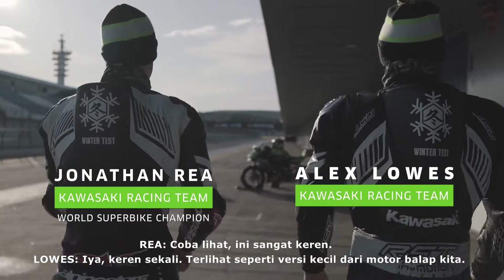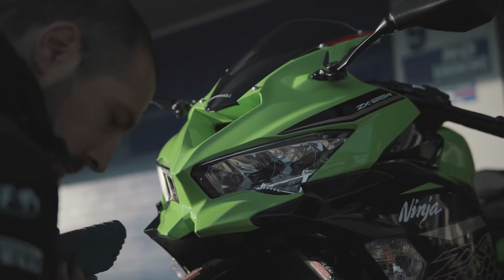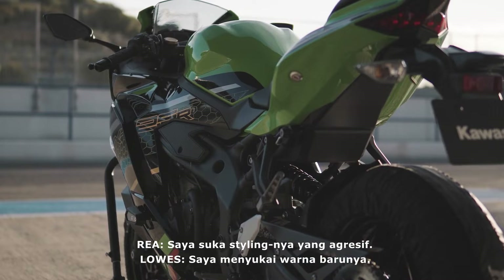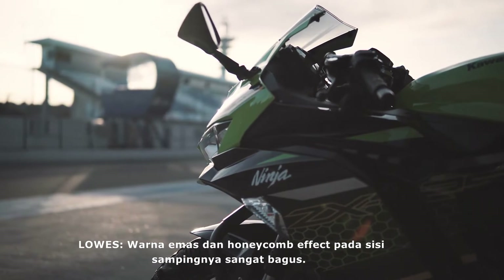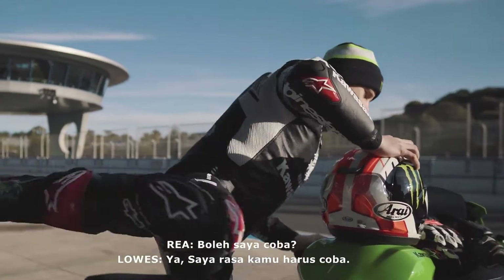That looks super cool. It's like a small version of our race bike. I like the aggressive styling. I do like the new colors this year — the gold and the honey cream effect on the side, it looks really good. Should I take it for a ride? Yeah, I think you should take it for a spin, see what she feels like.